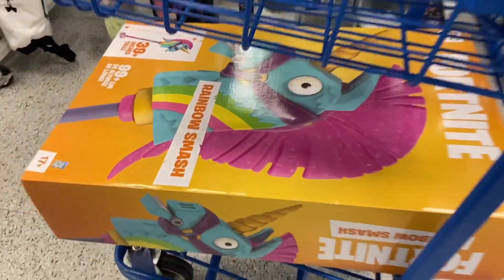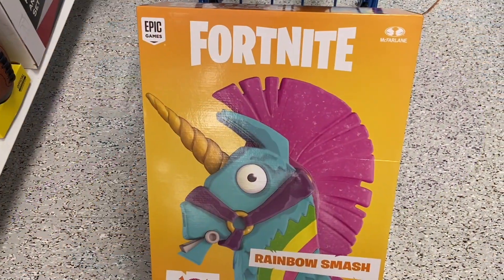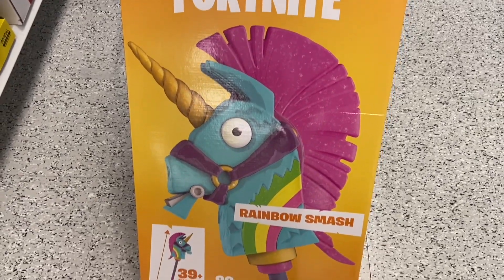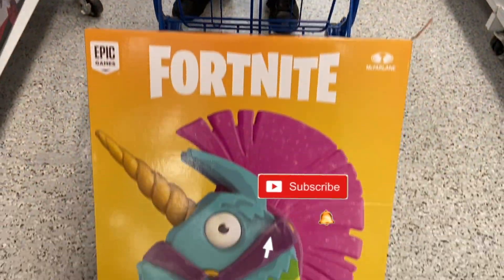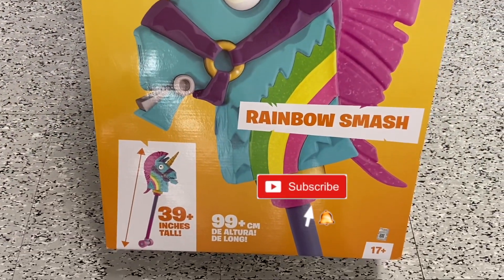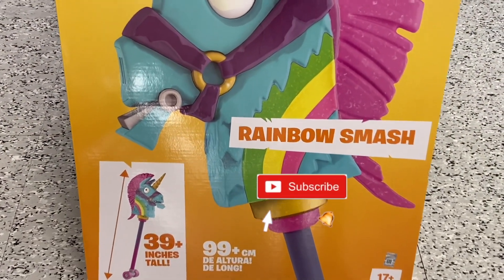Next time you guys are at Ross, look for this. We hope you enjoyed our trip to Ross — make sure you like, subscribe, click that notification bell, and we'll see you in the next video.